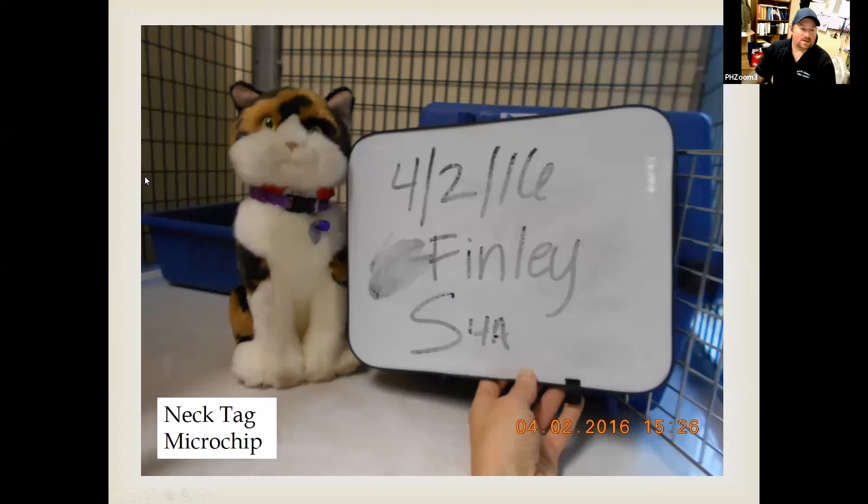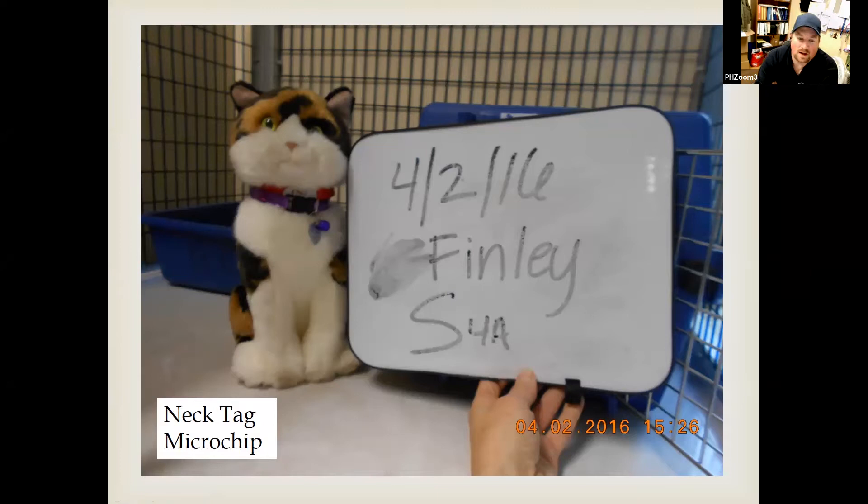Each animal gets a picture with their animal ID number, the owner's last name, and the date they came in. This shows one of our trainings — we're doing the neck tag, the temporary collar, scanning for a microchip, and possibly implanting the microchip. This picture will evolve toward the end of this presentation, and you guys are going to help me in that realm.